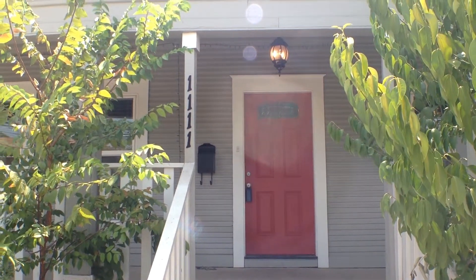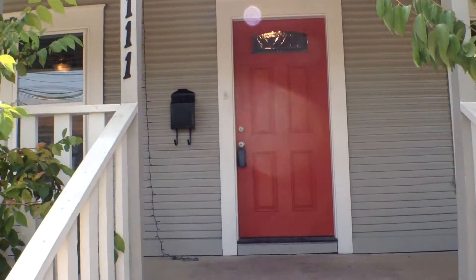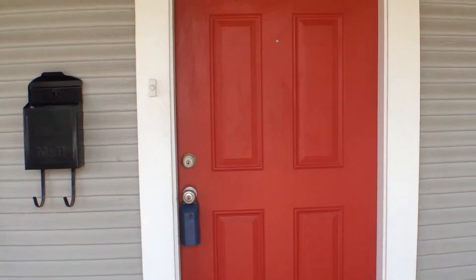Hello and welcome to today's virtual tour of 1111 Angelina Street. We're going to go ahead and step on inside here. Today's virtual tour is brought to you by Rolling Wood Management.